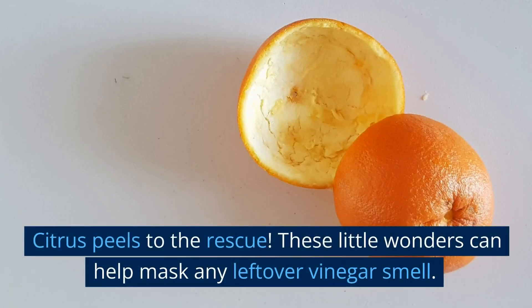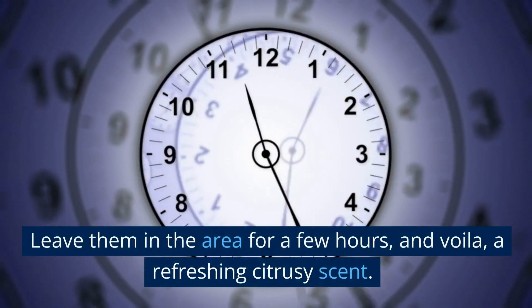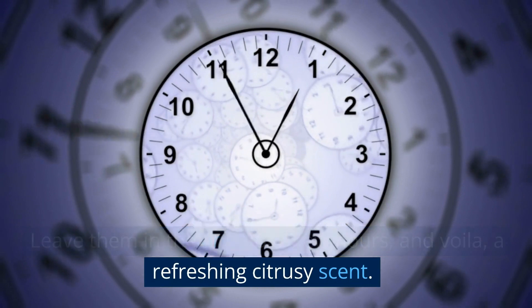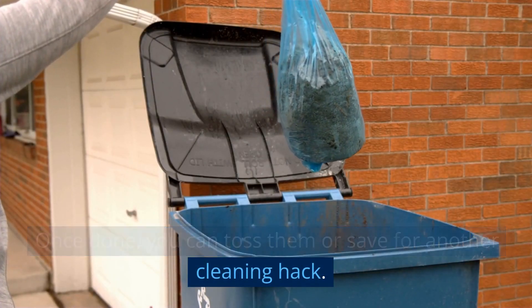Citrus peels to the rescue! These little wonders can help mask any leftover vinegar smell. Leave them in the area for a few hours and voila — a refreshing citrusy scent. Once done, you can toss them or save them for another cleaning hack.